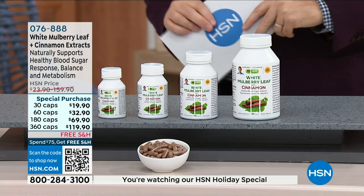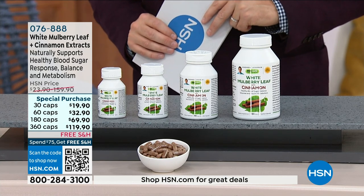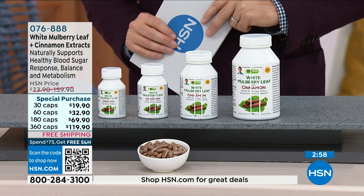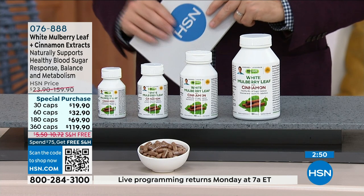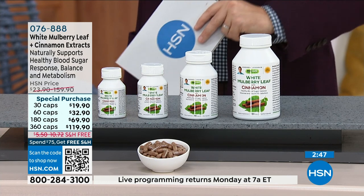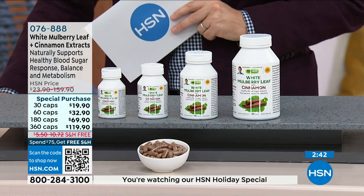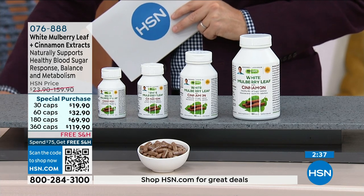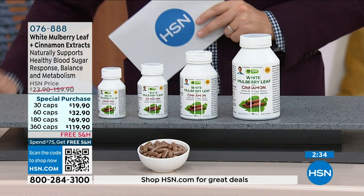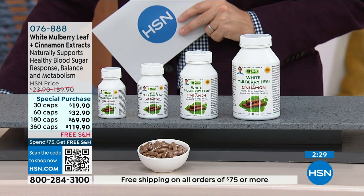When you add cinnamon, which exerts its effect throughout the day, to mulberry leaf extract, which specifically deals with the carbohydrate or sugar in a specific meal, you get the perfect one-two punch. You take cinnamon with mulberry — one capsule and one capsule only — because you're getting the full amount of mulberry leaf extract. You take one capsule with a meal, whether it's breakfast, lunch, or dinner. You can take it with all three meals.